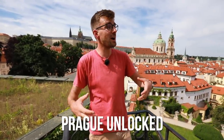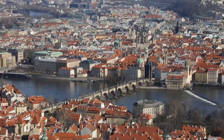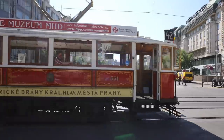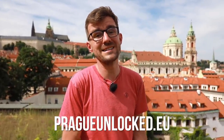All the places we showed you and mentioned today are part of a program called Prague Unlocked, where Prague is opening to tourists. When you spend a night in a hotel, you get two points to use at these places — and there are many more places we didn't show you. For example, you can use one point for the new historical tourist tram hop-on hop-off that rides around the city. To find all participating hotels and venues, go to pragueunlocked.eu or click the link in the description below.